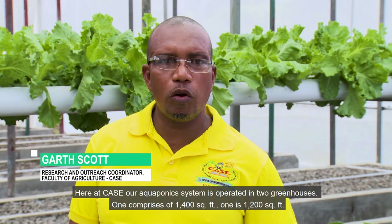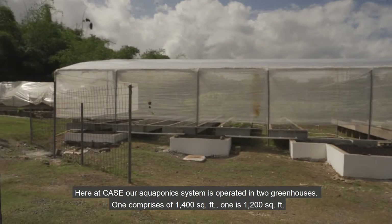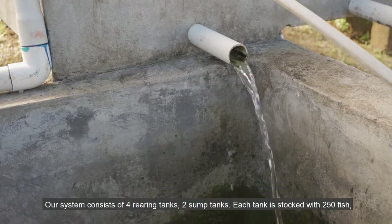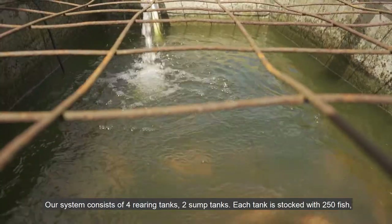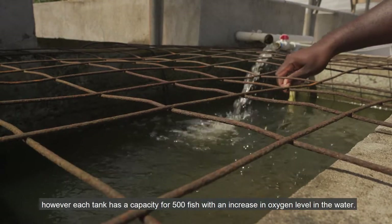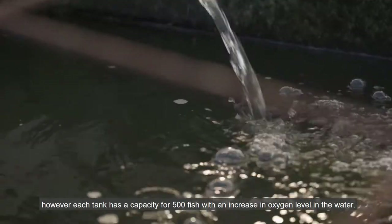Here at CASE, our aquaponics system is operated in two greenhouses — one comprising 1,400 square feet and one 1,200 square feet. Our system comprises four rearing tanks and two sump tanks. Each tank is stocked with 250 fish; however, each tank has a capacity for 500 fish with an increase in oxygen level in the water.